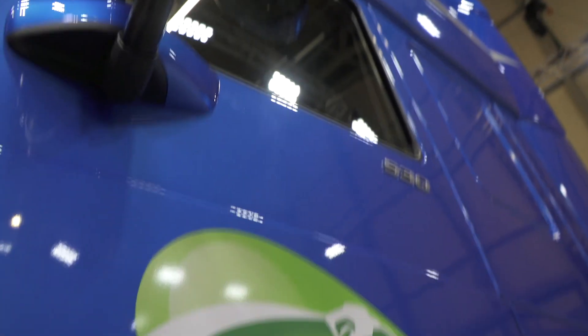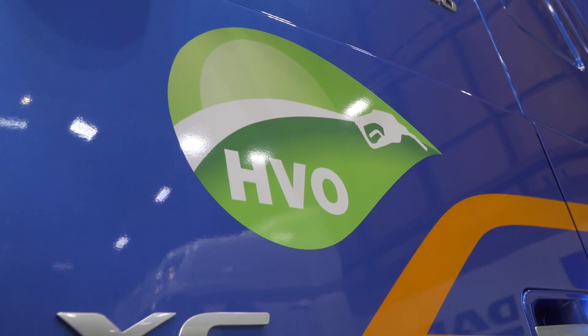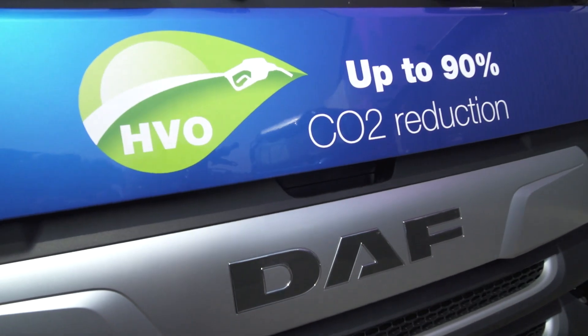But paraffinic diesels are completely interchangeable with conventional fossil diesel. They can be blended at any percentages, and operators can switch between that and conventional fuels without worrying about maintenance requirements, any changes to warranty, or any implications for cleaning tanks. This is a very stable fuel, making HVO an ideal solution for existing vehicles to switch to a clean burning, low carbon alternative fuel today.